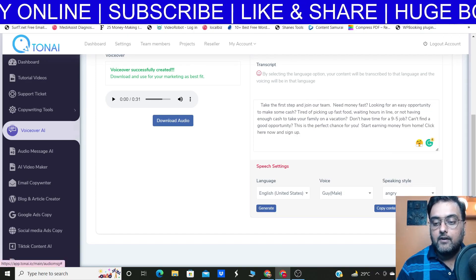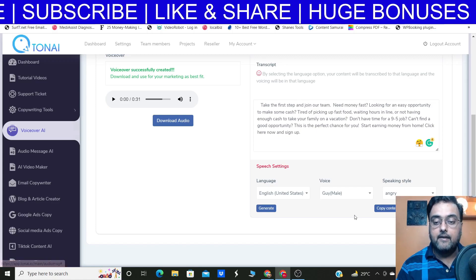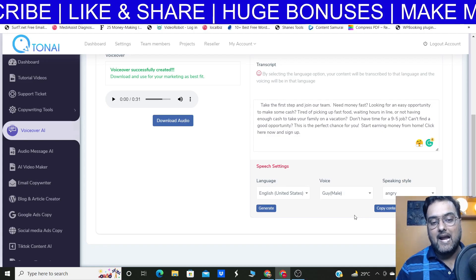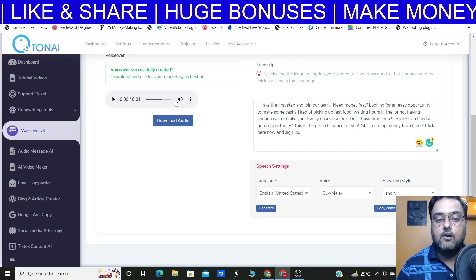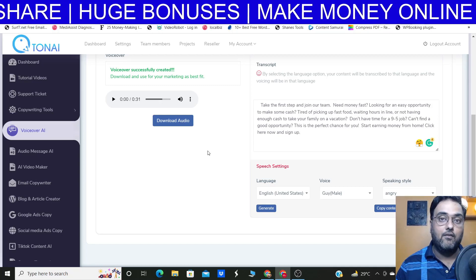You can also convert this to PDF — there's a button you just click and it gets converted into a PDF that you can share on PDF sharing sites. Once done, click generate and it will generate the audio. You can download the audio and use it as your voiceover anywhere you wish. That's how cool voiceovers are.